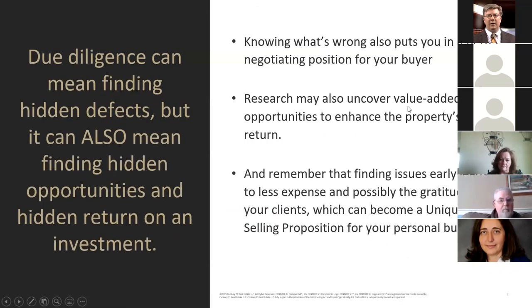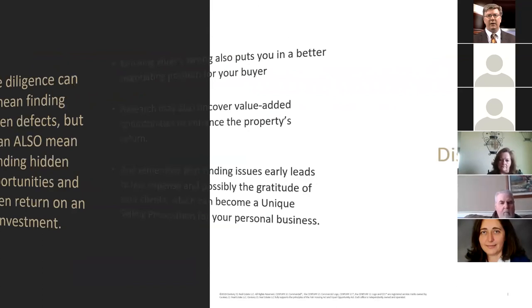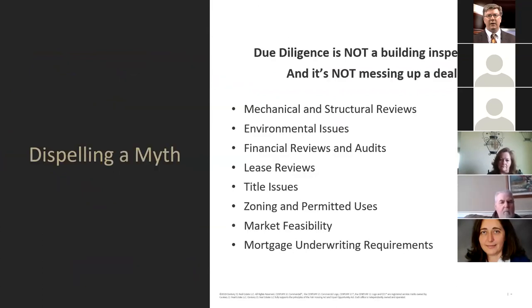Due diligence can mean finding hidden defects, but it can also mean finding hidden opportunities and hidden return on an investment. Knowing what's wrong puts your buyer in a better negotiating position. Research may also uncover value-added opportunities to enhance the property's return. Finding issues early leads to less expense and possibly the gratitude of your clients, which can become a unique selling proposition for your personal business. I want to dispel a myth: due diligence is not just a building inspection, and it's not going out of your way to mess up a deal.